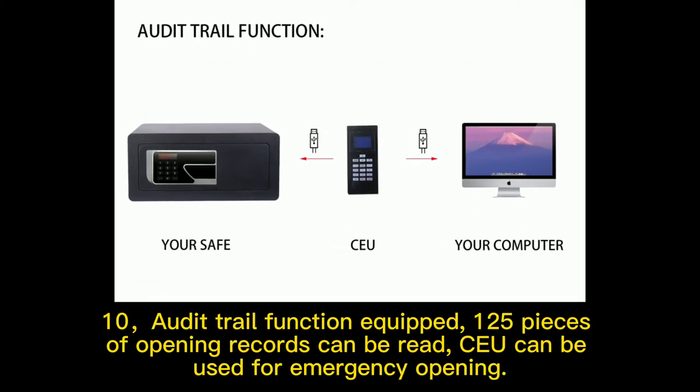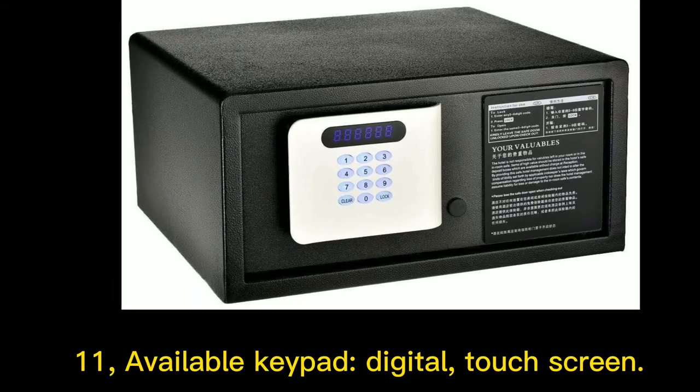10. Audit trail function equipped. 125 pieces of opening records can be read. 11. Available keypad types.